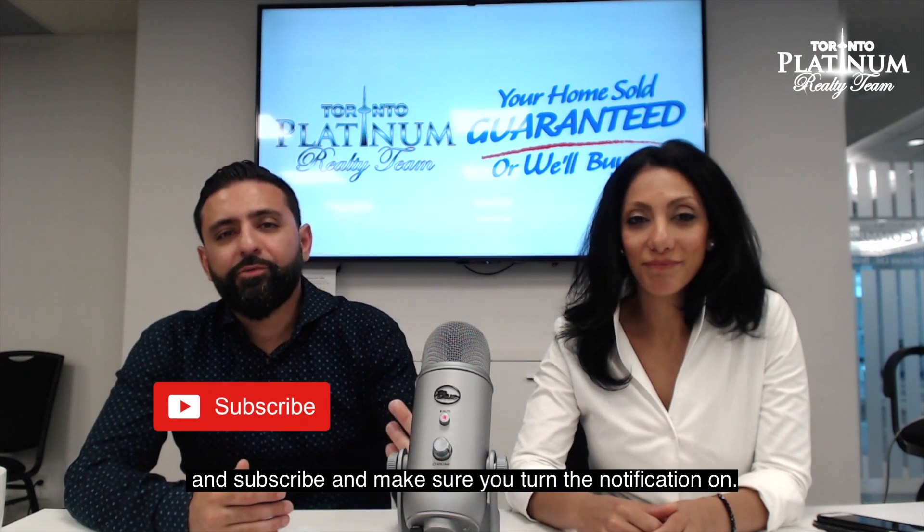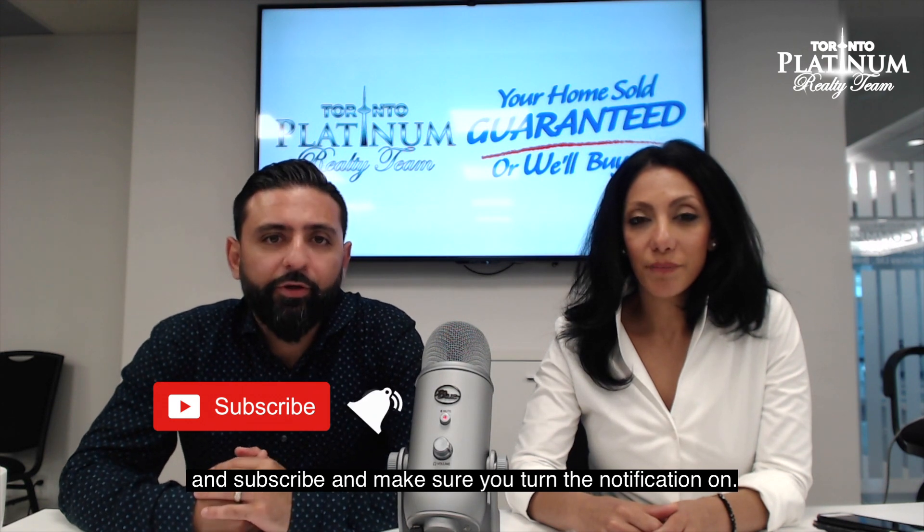Thanks for watching, and subscribe — make sure you turn the notifications on.